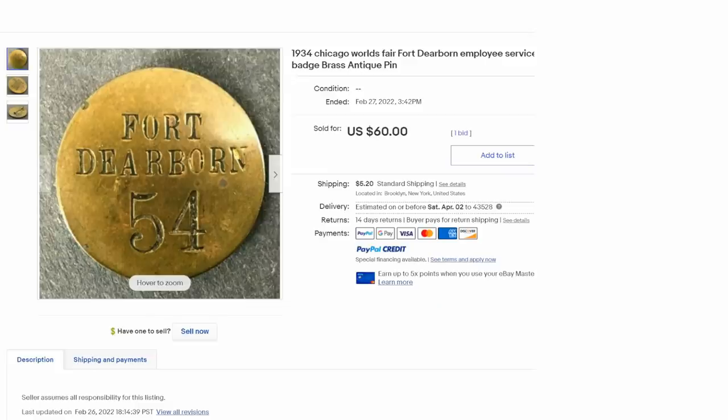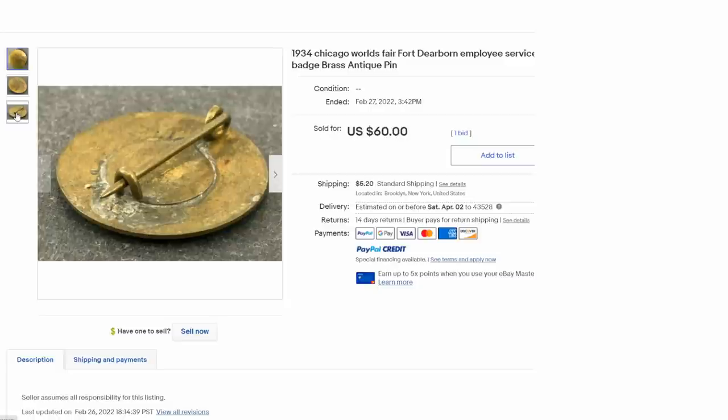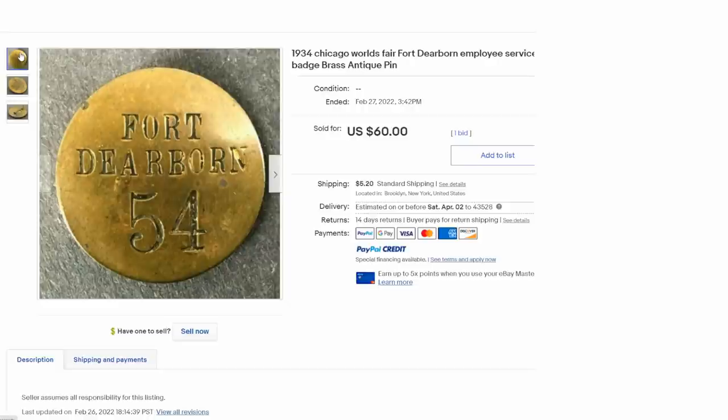Here's another example. Fort Dearborn. Now, there was a real military fort called Fort Dearborn, but this is obviously too new to be that. There was a Fort Dearborn at the 1934 Chicago World's Fair - it was a recreation. They had badges like this for the folks that worked there. This is a real one. This is a heavyweight one. It's very well constructed - very thick, pressed brass. It's not a modern day reproduction. You have to know that. These do look like newer ones that you can run into as fakes or reproductions, so just be careful. But this does appear to be the authentic, real deal.